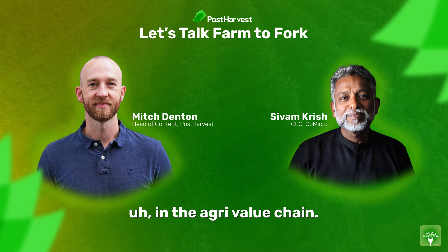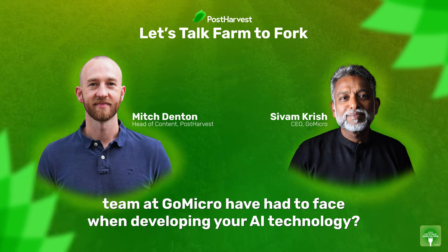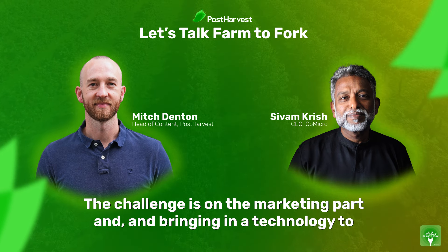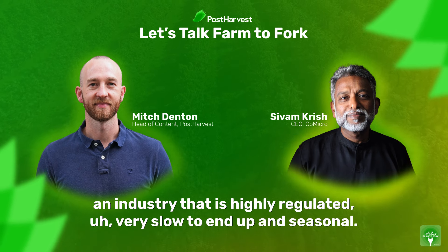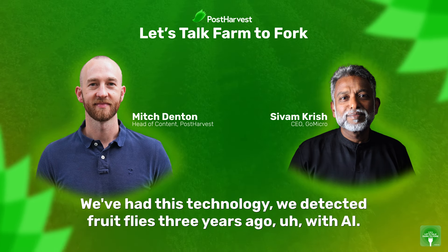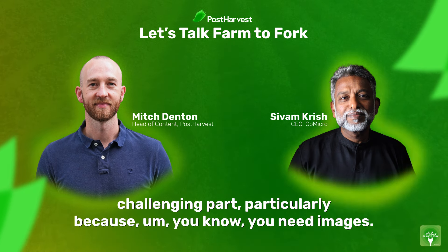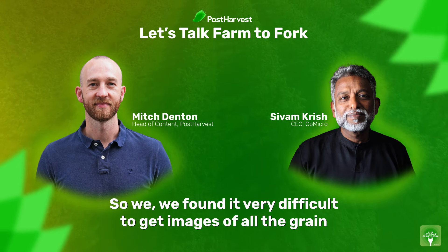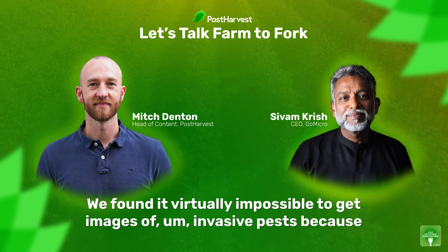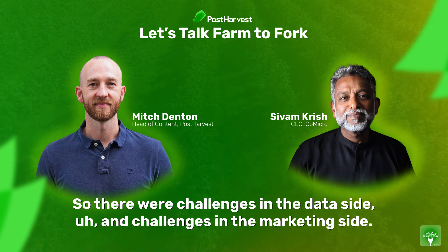What are some of the challenges that the team at GoMicro have had to face when developing your AI technology? The development was really not the challenge. The challenge is on the marketing side — bringing a technology to an industry that is highly regulated, very slow to turn over, and seasonal. We detected fruit flies with AI three years ago, but it's taken a very long time to get to market. We also found it very difficult to get images of all the different grain types, and virtually impossible to get images of invasive pests. So there were challenges on both the data side and the marketing side.